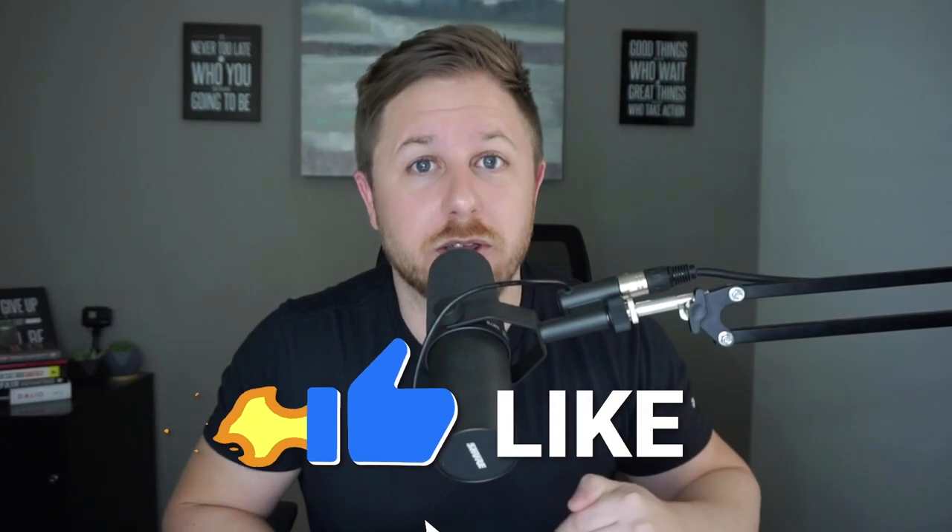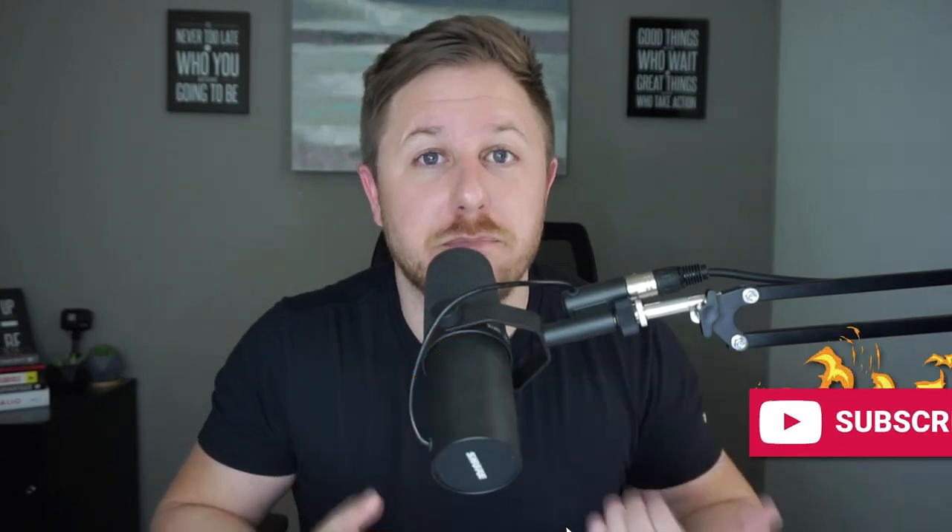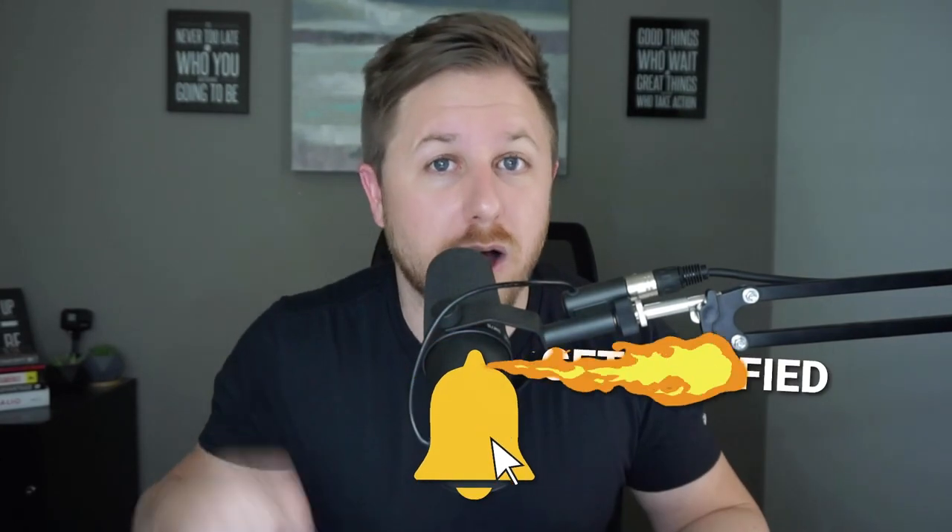If you could hit that like button for the YouTube algorithm and subscribe to the channel, drop a comment down below if you want to win my Amazon FBA course. I pick a random winner from the comment section at the end of every month and give them my Amazon course or a hundred dollar prize. But let's get into my computer and show you how I found a product using this new hack.